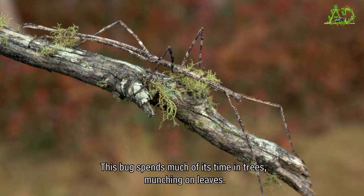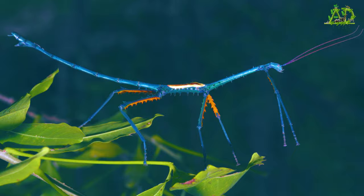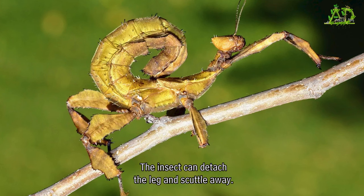This bug spends much of its time in trees munching on leaves. When predators such as birds approach, the insect tries to remain completely still in order to blend in with the branches. If a predator isn't fooled and grabs the bug by the leg, it's no big deal — the insect can detach the leg and scuttle away, and it will later regenerate, or grow back, the lost limb.